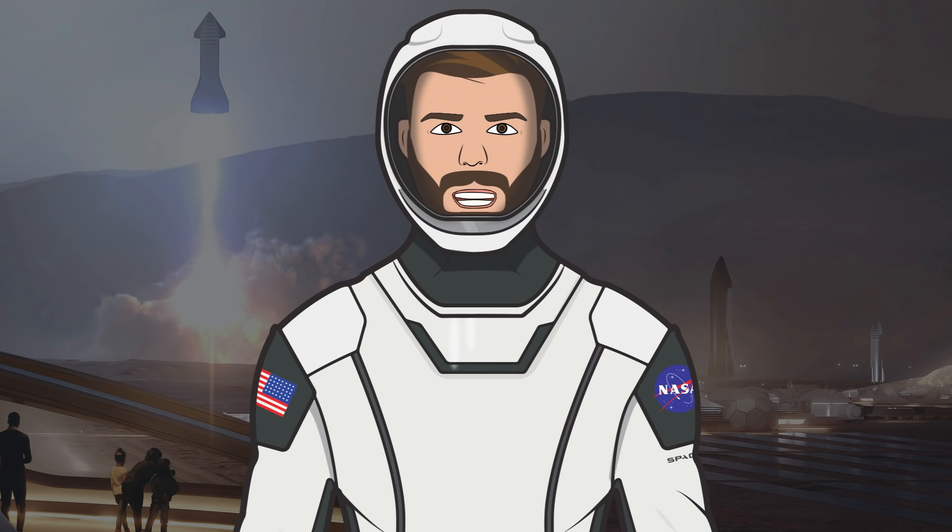That's it for this episode of The SpaceX Show. I hope you enjoyed the video. If you did, make sure to hit the like button and leave a comment down below. If you want to stay updated with SpaceX info, make sure to subscribe and press the bell icon to get notified when I upload.